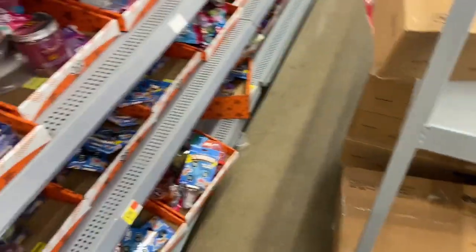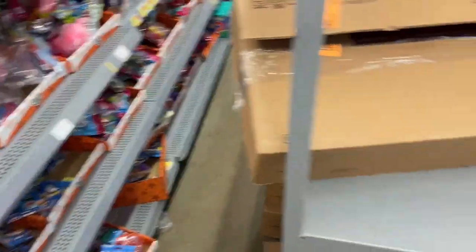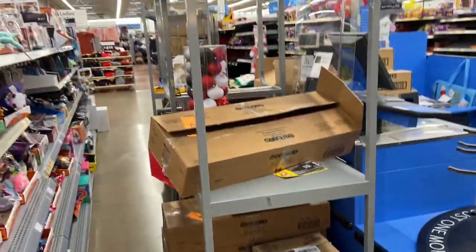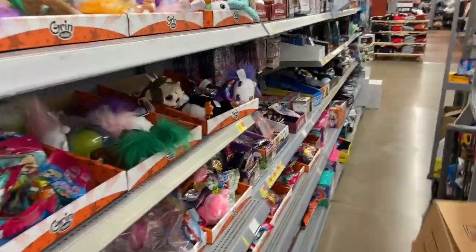Alright guys, Salute to Hoops here. Stopped over at Walmart to do some food shopping, and you already know that we gotta check out the card section — and it looks like there are actual basketball cards here.